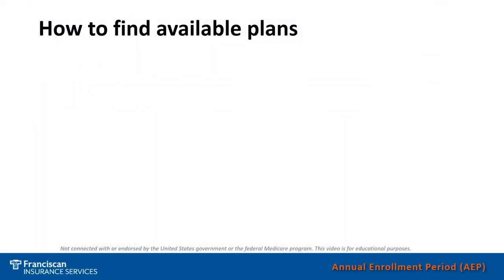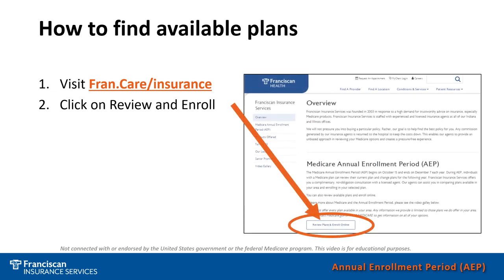Looking for an online option to find available plans and review them on your own? Visit our Franciscan Insurance Services webpage on the Franciscan Health website. Here you can find an overview of our services and how we can help you. You can also review and enroll in plans using our link on the webpage.